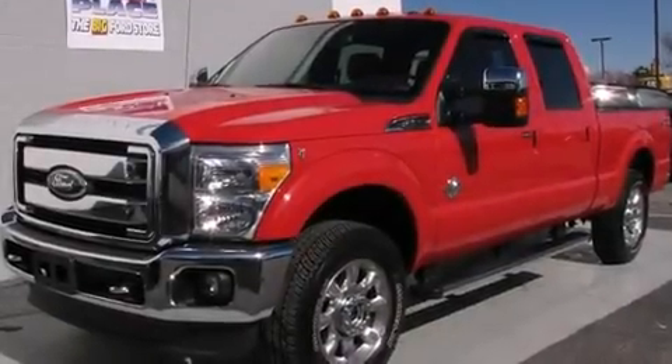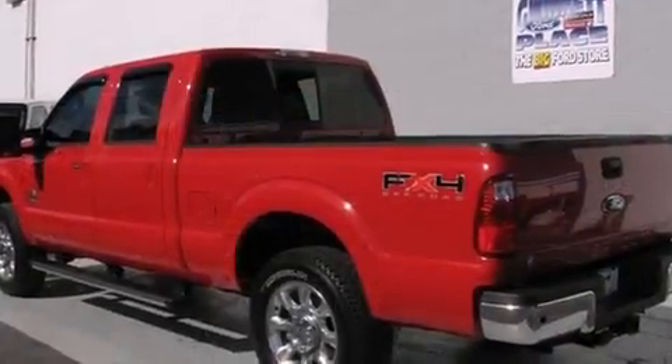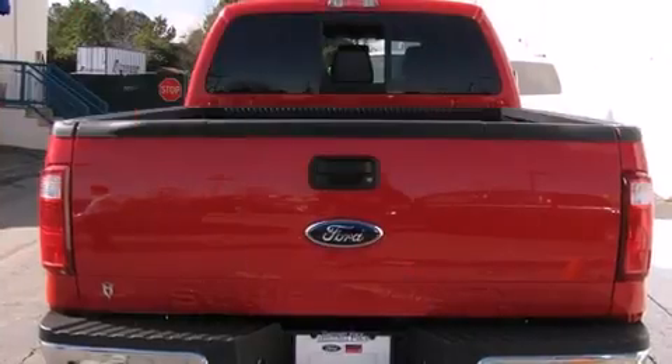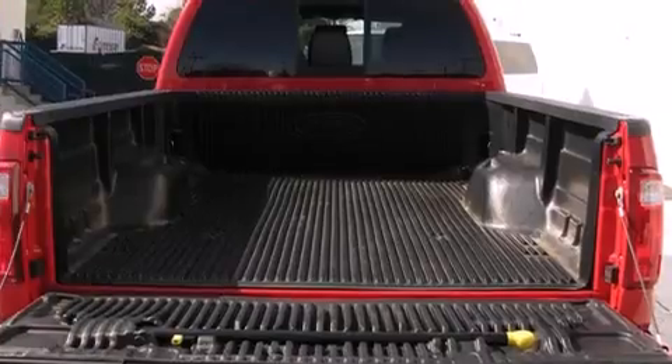Get excited about the 2011 Ford F-250. With less than 2,000 miles on the odometer, this vehicle stands out from the competition. It features four-wheel drive capabilities, a durable automatic transmission, and a powerful eight-cylinder engine.